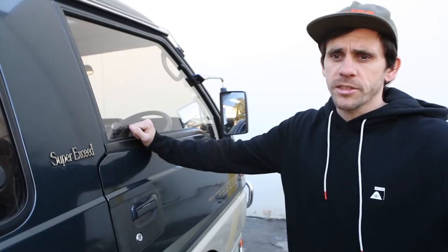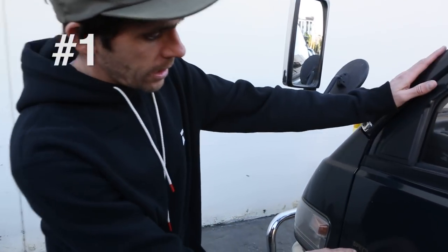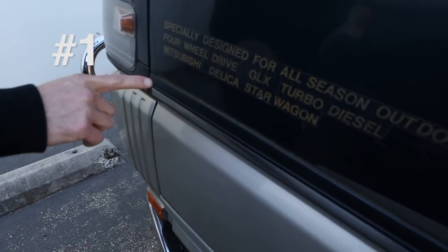Top five favorite things about my van — the Mitsubishi Delica Starway L300, also called Jasper. First up, this sticker right here, specially designed for all season outdoor player.